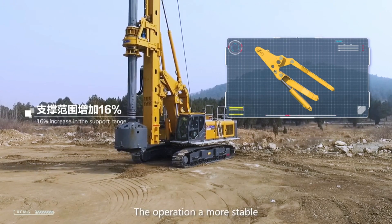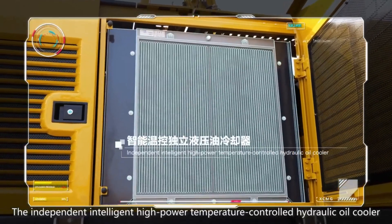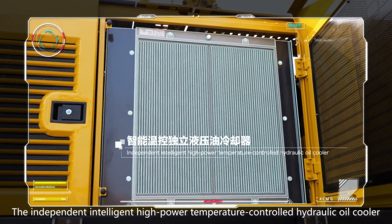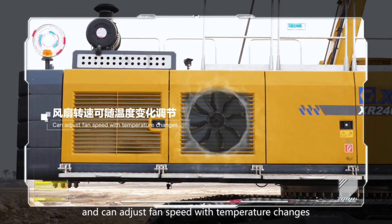The operation is more stable. The independent, intelligent, high power, temperature controlled hydraulic oil cooler is suitable for high temperature construction and can adjust fan speed with temperature changes.